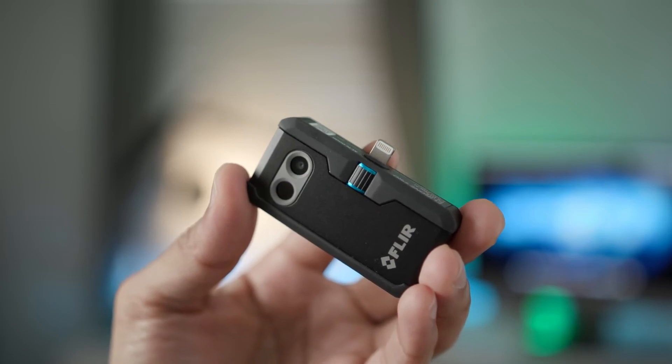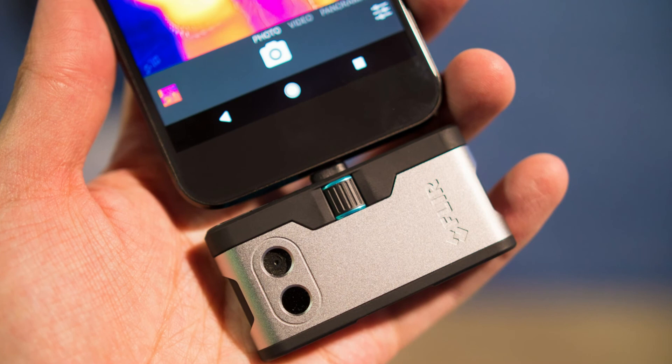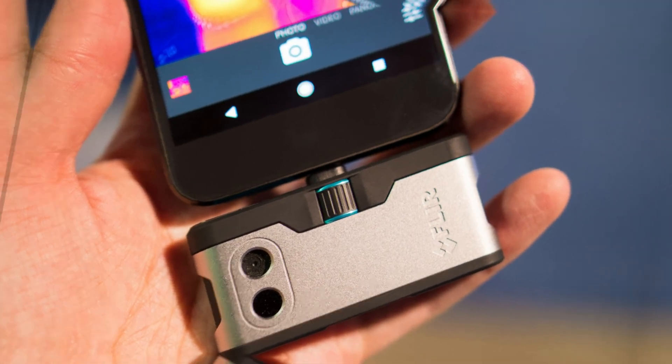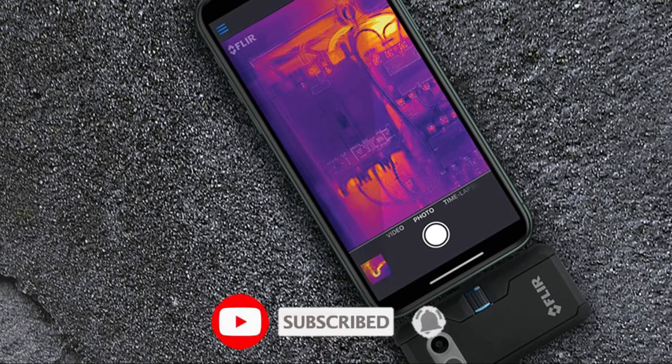Thank you for watching, guys. I hope you liked this video. If this video was helpful to you, please leave a comment and don't forget to subscribe. If you enjoyed this video, please give it a like, and if you're new here, don't forget to hit the subscribe button.